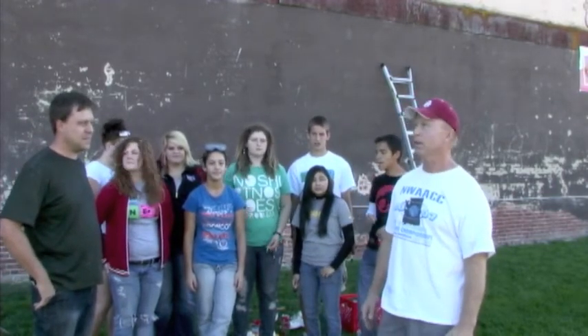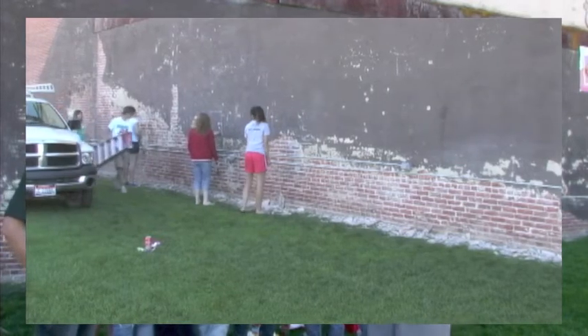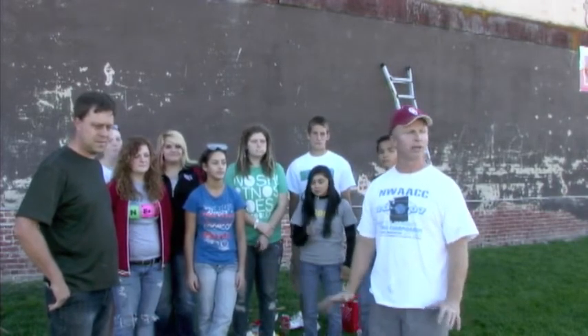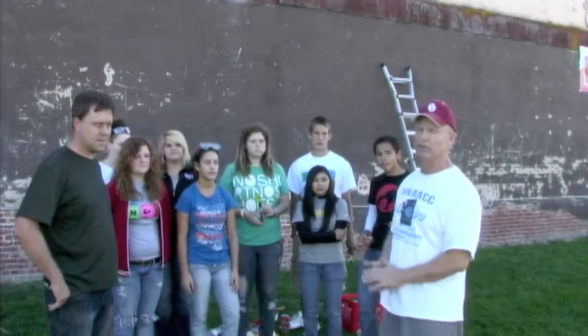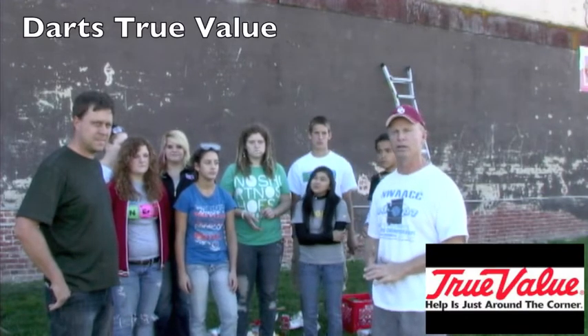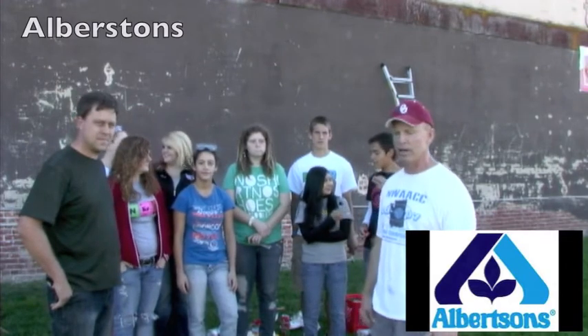Our big objective is we're going to smooth down this wall, and Randy's going to do some painting and then we'll adhere murals to it. This is a beautification for the city of Payette. I would like to mention that a couple of our local businesses — True Value Hardware, Dart's True Value, and Albertsons — have chipped in and helped us with some supplies, so we appreciate them.